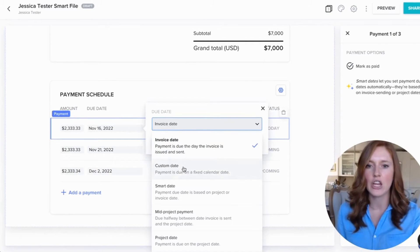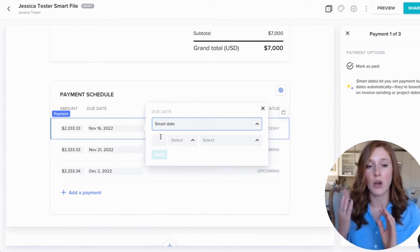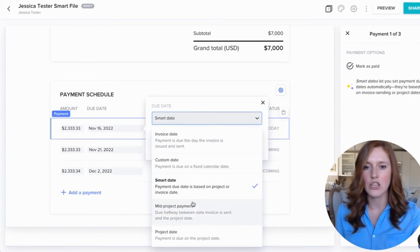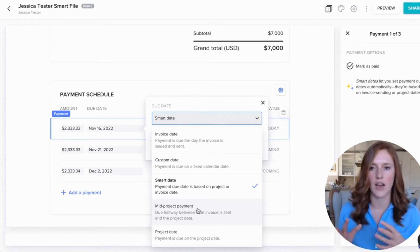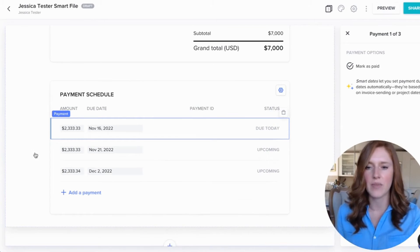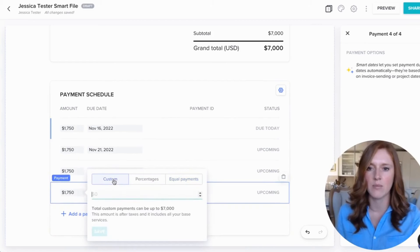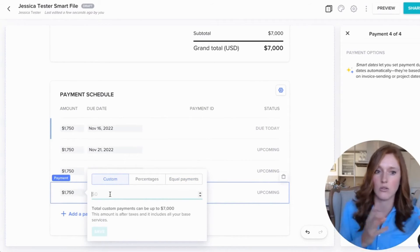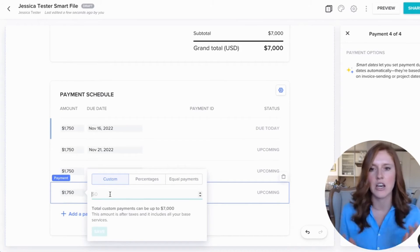In terms of the payment schedule, you can decide: do you want a custom date, the date the invoice is sent, or a smart date? A smart date means if the project starts on a certain date, you can set it to be so many days, months, or weeks before or after that date. You can also have a mid-project payment or a payment on the project date. You can set how many payments you want, divide them equally, set custom amounts like $1,000 at the beginning then $2,000 after, or set percentages of the total project with different percentages for each payment.